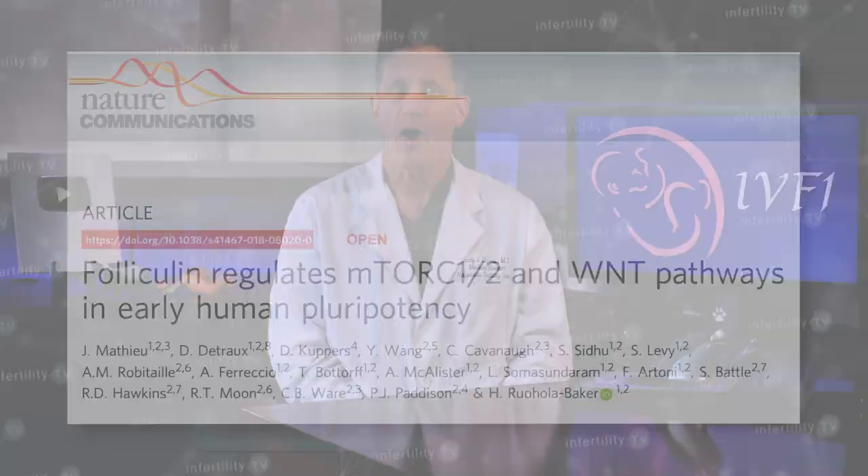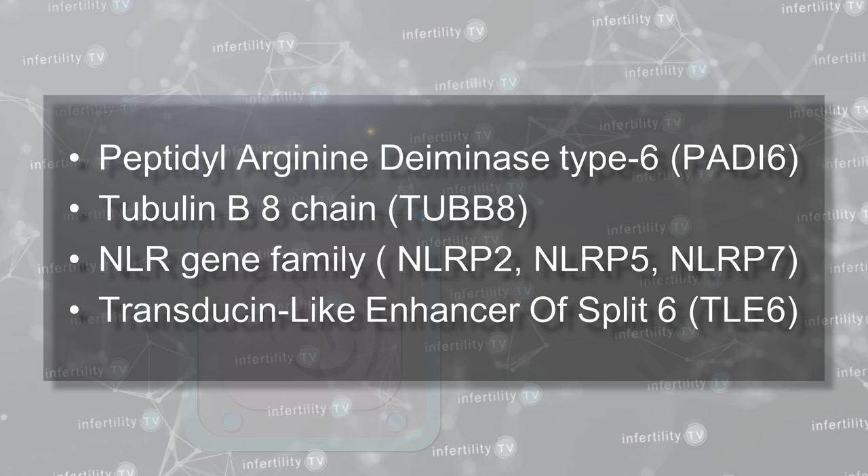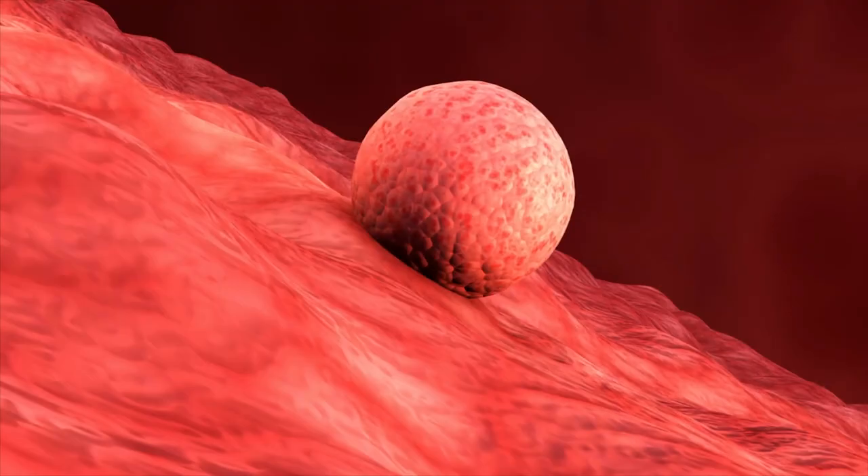The answer is yes. Here are just a few examples. A 2019 study found that mutations in the gene that makes a protein called folliculin would cause a blastocyst to fail to implant. Another study found that mutations in the MOS gene caused embryos to simply stop developing. Various mutations in these genes have also resulted in embryos failing to divide at all, or stopping their development at some point during the first several days after fertilization. All of these examples were genetic mutations in the embryo that prevented implantation.